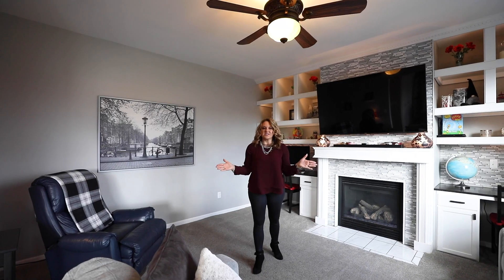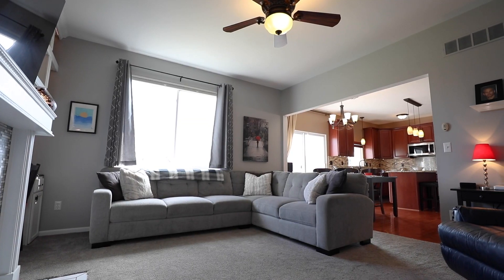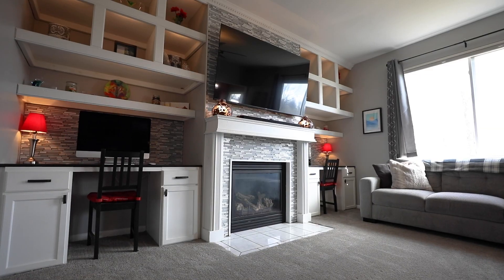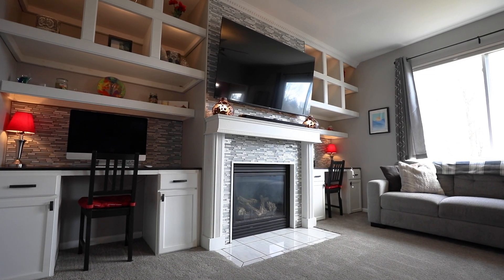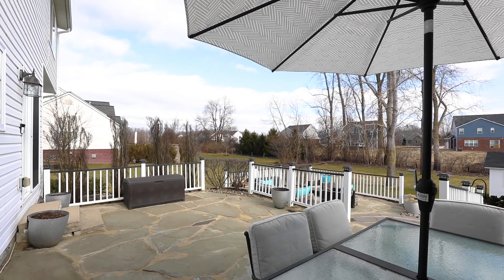This gorgeous main floor living room opens right up to the kitchen and features a gas fireplace, mosaic tile backsplash, gorgeous built-ins, and overlooks the beautiful backyard.